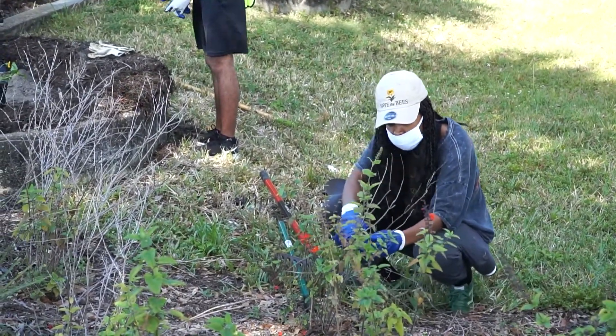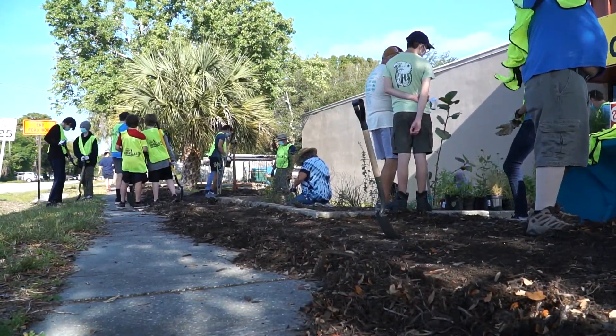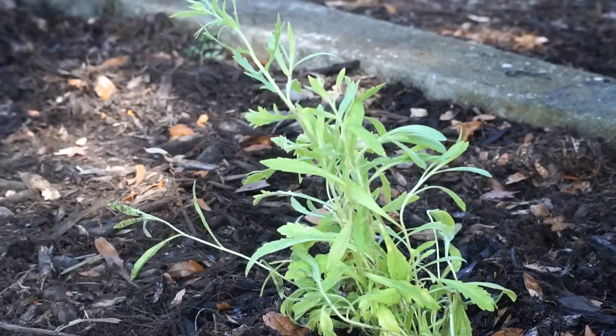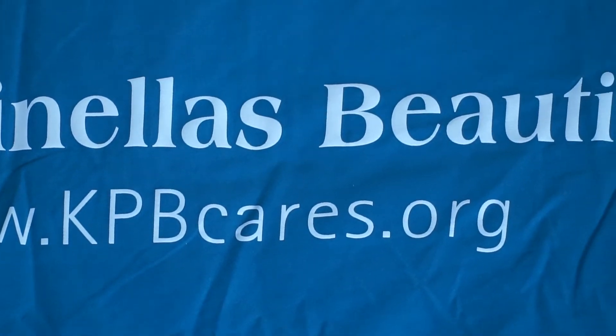Projects like this — working with kids, students, adults — introducing them to Florida natives and the benefits of using those plants, and just being out here on a day like this with these guys, it's great.